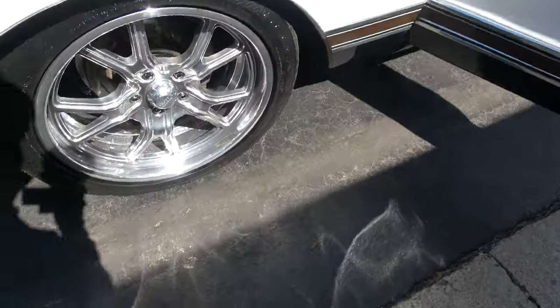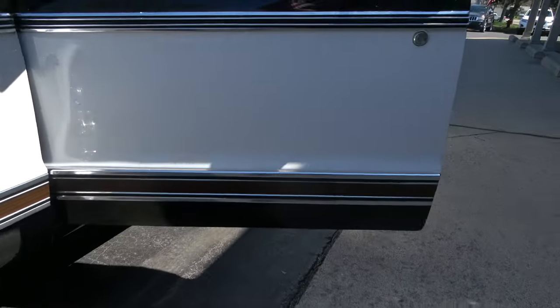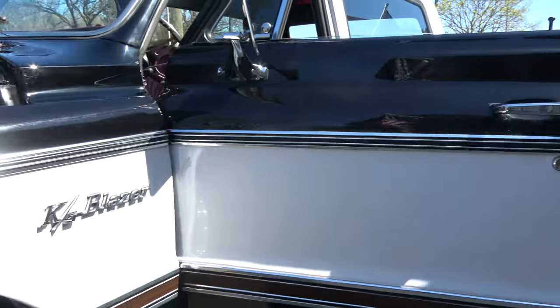The only thing I could really see doing in here is maybe adding air conditioning if you wanted it, but like I say, I'd have the top off, so I would not be concerned about that.